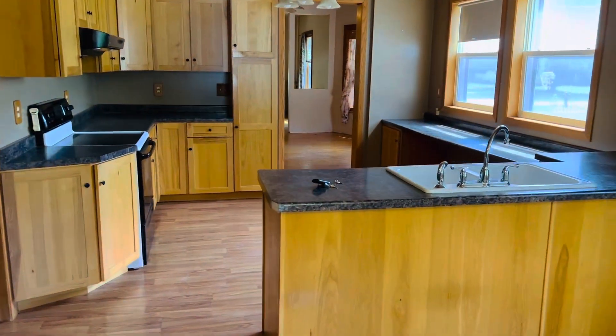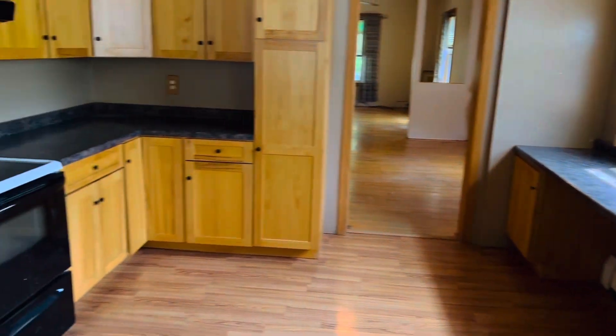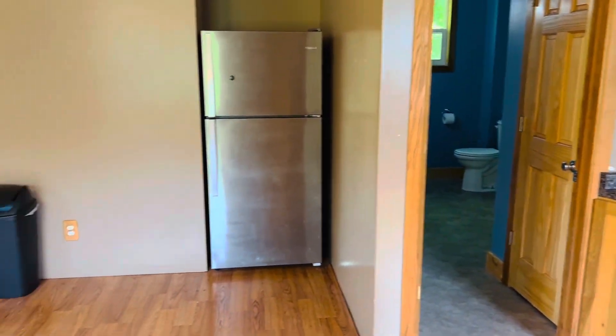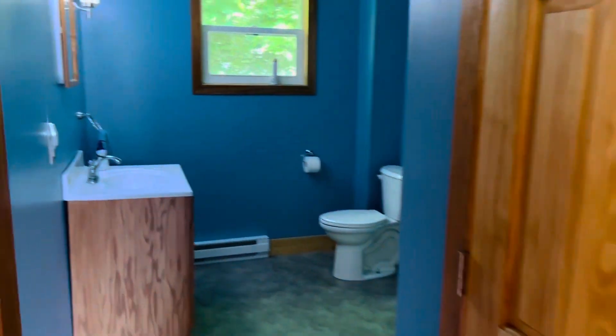The kitchen is really, really attractive. The cabinets and the countertops are all basically brand new. The sink is in really good shape and the fridge is just right here to the left. And then you can see there's a bathroom on the ground floor back through here with a walk-in shower as well.